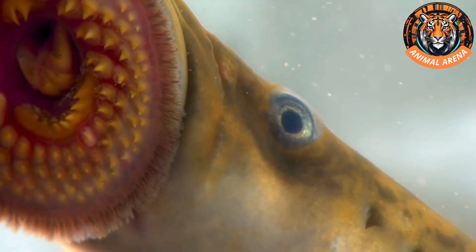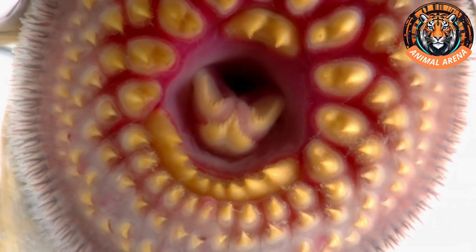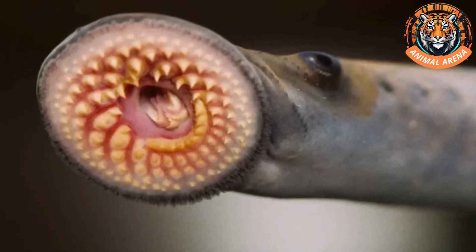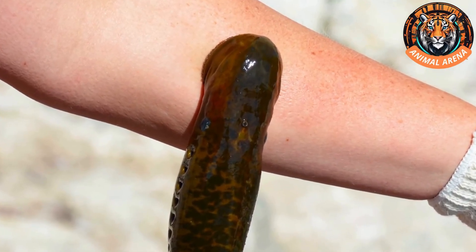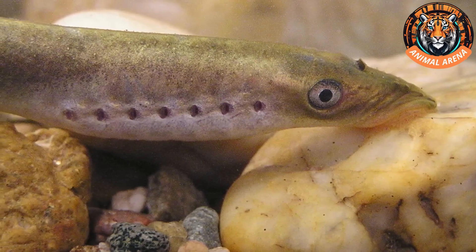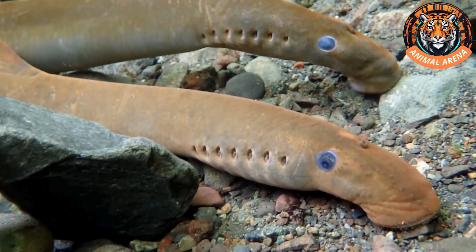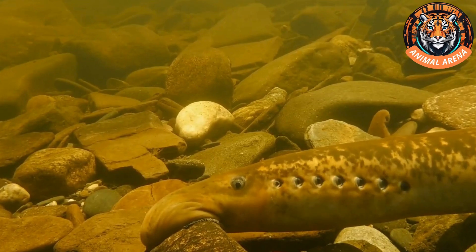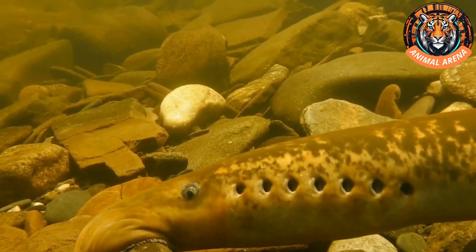That weapon is its mouth. The lamprey's mouth is circular, filled with dozens, if not hundreds, of sharp teeth made of keratin and proteins. In the middle of these teeth is a pointed tongue composed of three parts, resembling a drill. The outer rim of the mouth is very smooth, making its mouth act like a suction cup. This allows the lamprey to latch onto and cling to any surface, even rocks. There are many instances of lampreys hanging onto rocks with their mouths while their bodies float in the water — this is why lampreys are known as rock suckers. However, a creature with a mouth like that wouldn't stop at clinging to rocks.